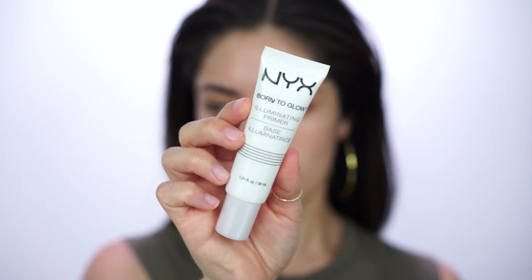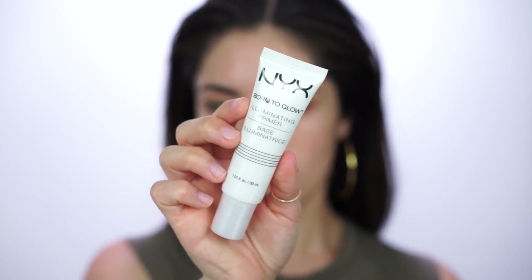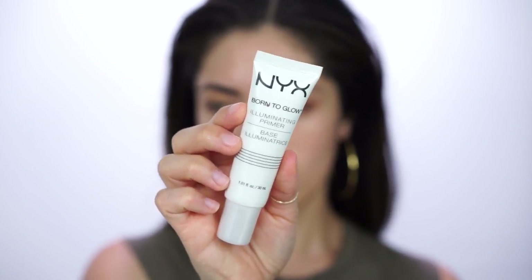For today's look, I really wanted to focus on creating an all-over glow and bronzed effect. So I'm starting off with the NYX Born to Glow Illuminating Primer, applying it all over. But if you're more towards the oily side, I would recommend just applying it to the high points of the face and skipping the T-zone.